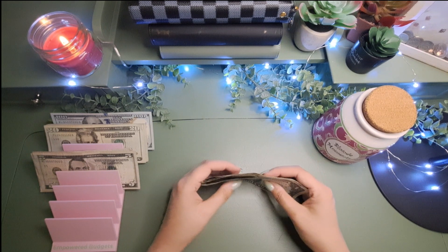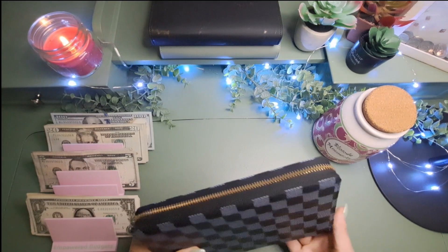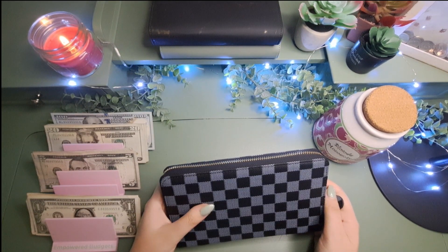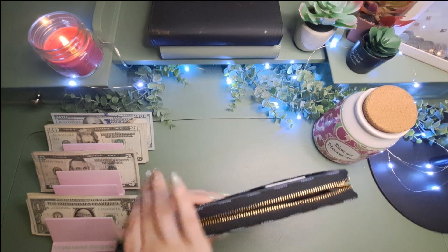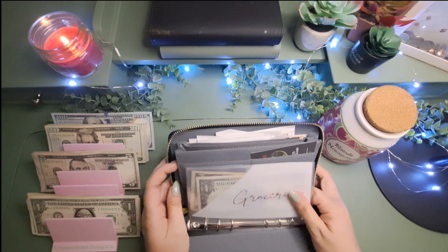I'm up so early right now — it's almost seven, so it's not that early anymore, but I woke up really early this morning because I had to take my husband to work. He gets up at four-thirty and we only have one car, so I had to take him because I needed the car today to cash stuff.